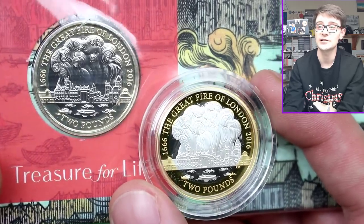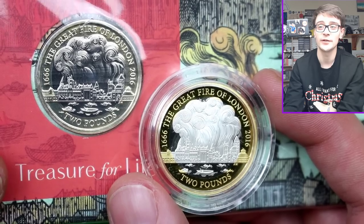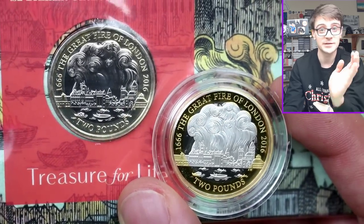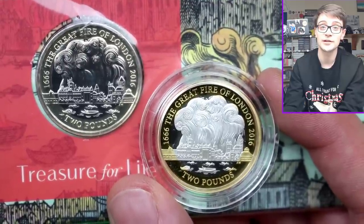Do let me know what you thought of this coin. I know it's a popular coin but it looks beautiful in bunk and silver. What do you guys think — which one do you prefer? Thank you so much for watching. I hope you've enjoyed and I'll see you next time for more coins. Bye!